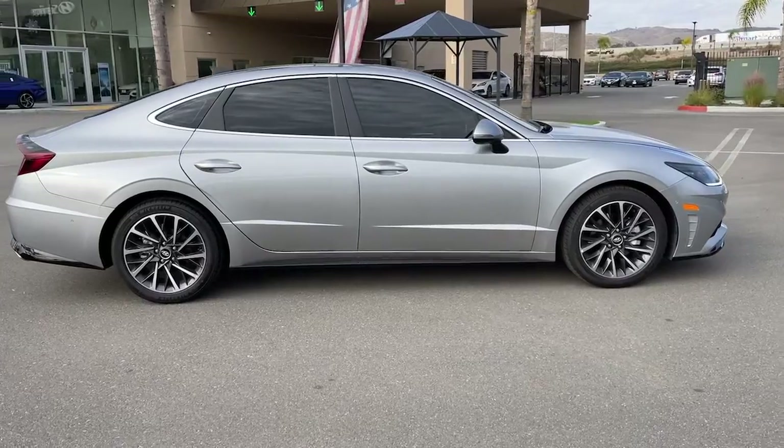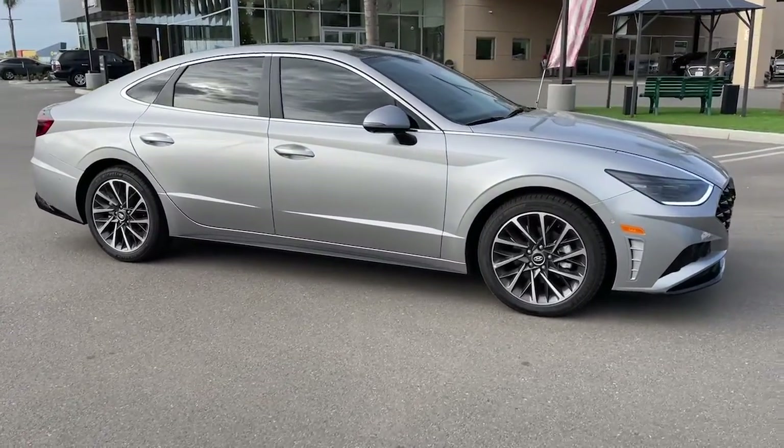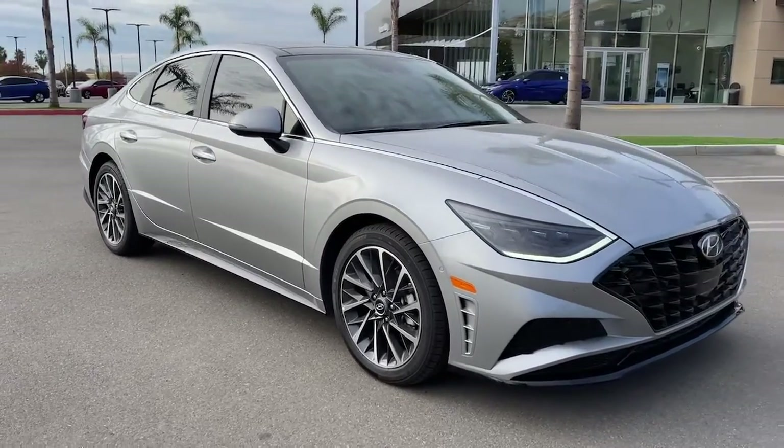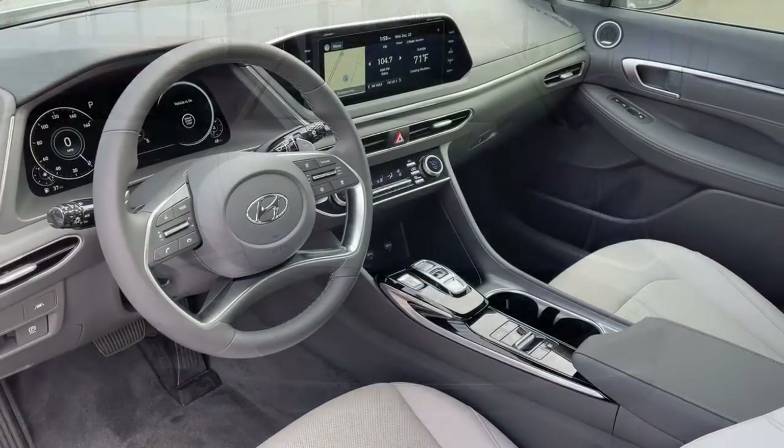These are just some of the great options this vehicle comes with: navigation system, electronic stability control, seat memory, trip computer, power windows, bucket seats, four-wheel disc brakes, and power steering.